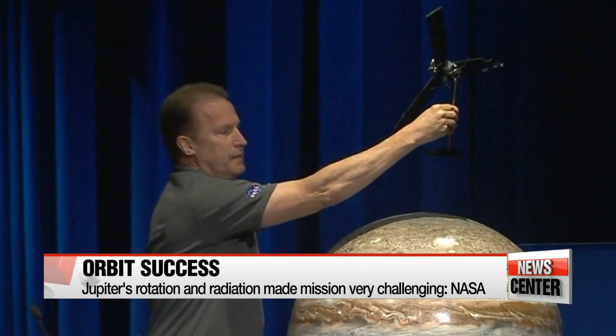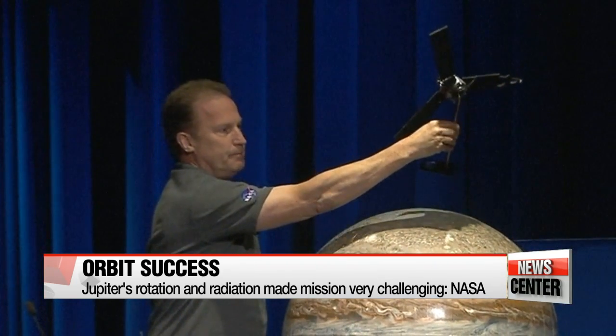They also had to enter Jupiter's orbit at just the right angle and velocity. "It has the strongest magnetic field, it's spinning the fastest, it has the strongest gravity field, it has the most intense radiation, and we're flying the fastest of any spacecraft, and we're carrying these giant solar arrays spinning."